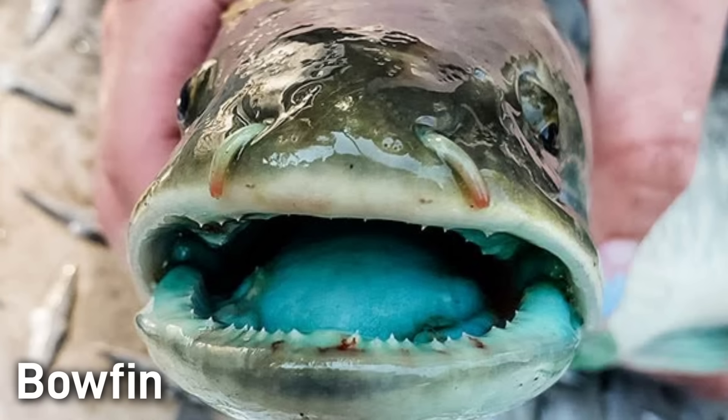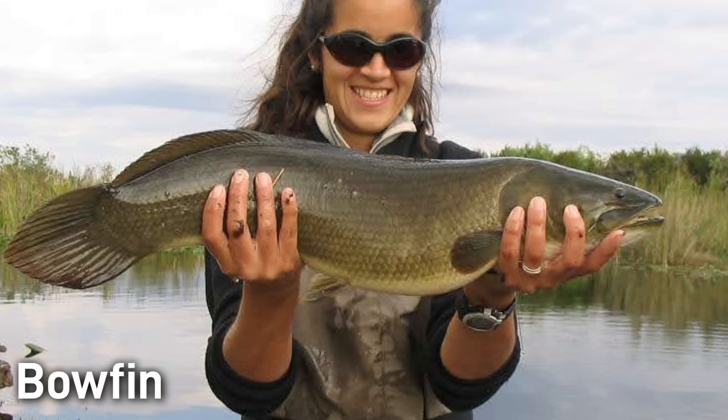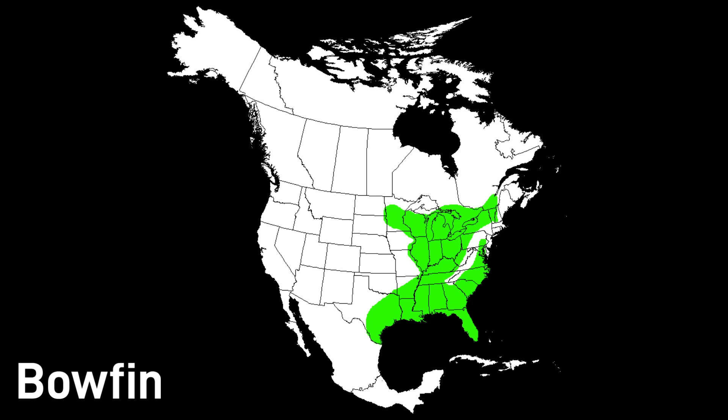The breeding colors are also visible inside of the mouth. Bowfin are a large fish that can reach over 30 inches in length, and females typically grow larger than the males. Their native range is across eastern North America, from the St. Lawrence River and Great Lakes down through the Mississippi Basin, also existing east along the Atlantic and Gulf Coastal Plain. They usually live in weedy backwaters, oxbow lakes, and sluggish streams.